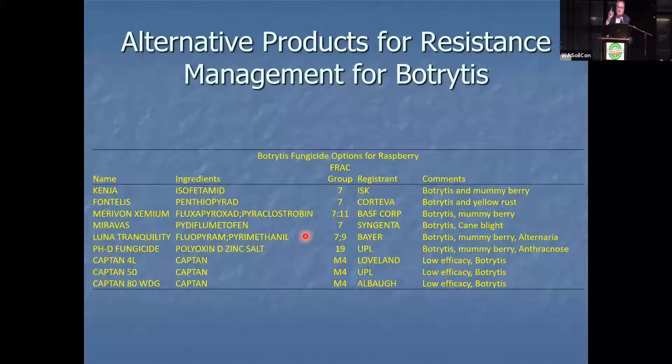This is a list of products that have efficacy against resistant botrytis. You have the Group 7s, Group 19, PhD, and Captan. We only have three modes of action — one of which, Group 7, already has resistance developing. We've got Group 19 and M4. These two are like fighting botrytis with one arm behind your back.